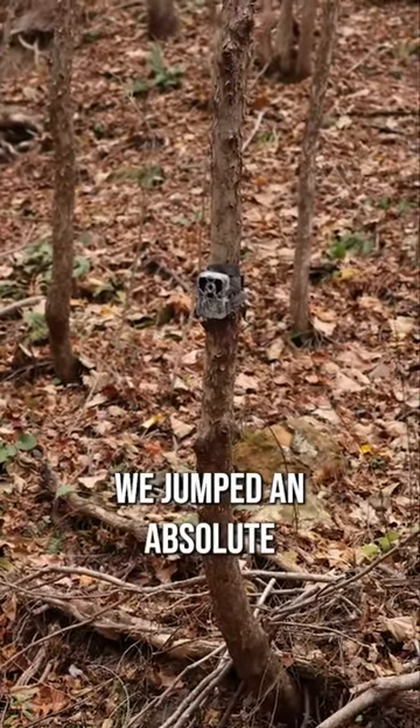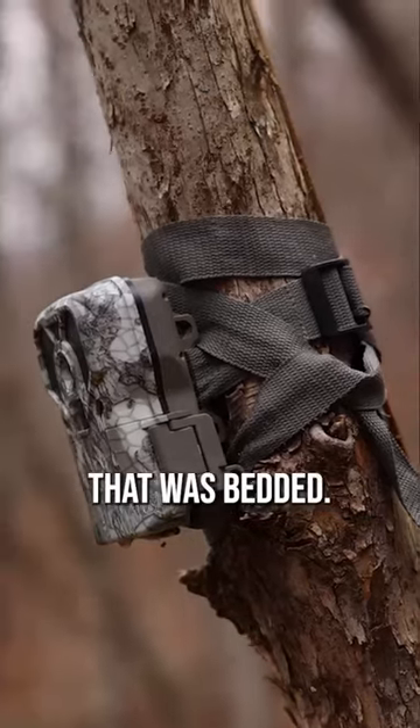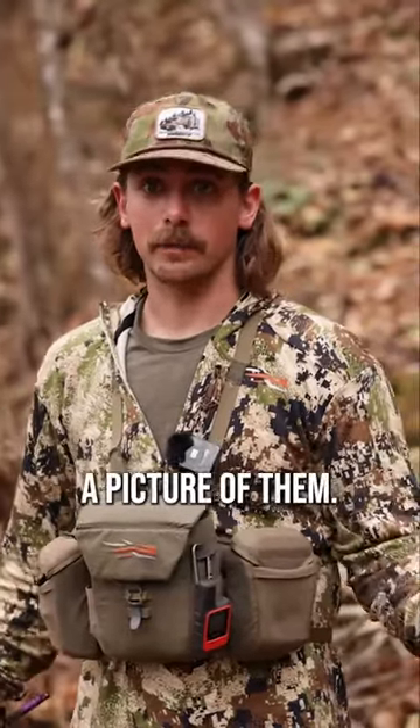While we were dropping down in here, we jumped an absolute hammer of a buck just down below here that was bedded, jumped up, and went through all my camera — I never had a picture of him.